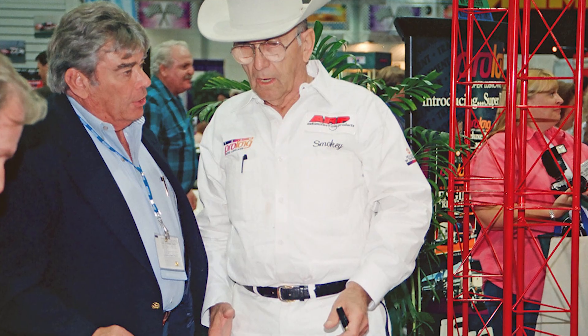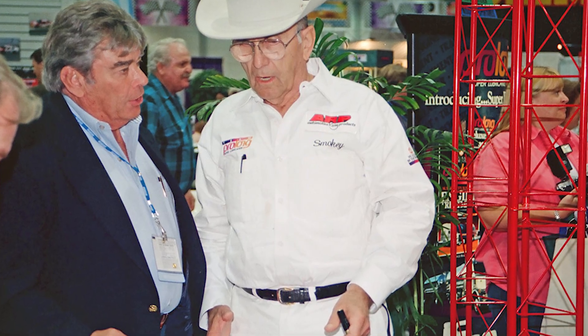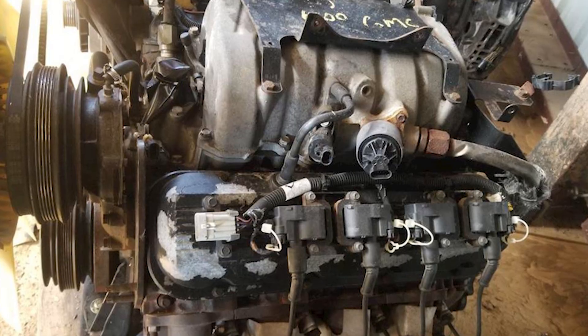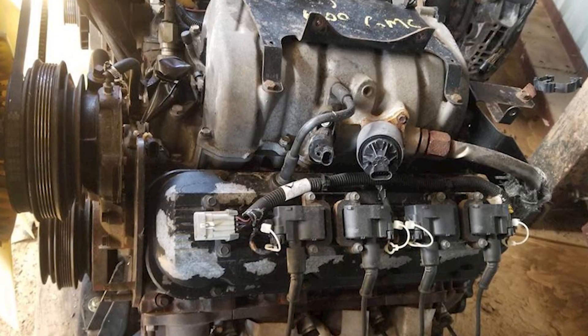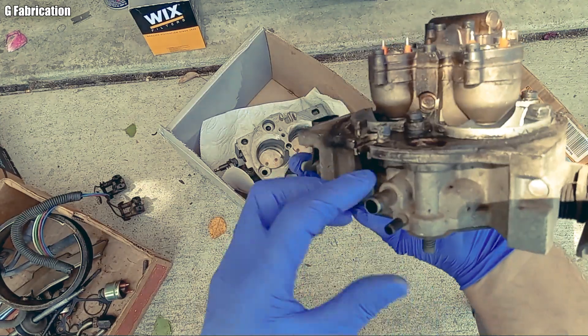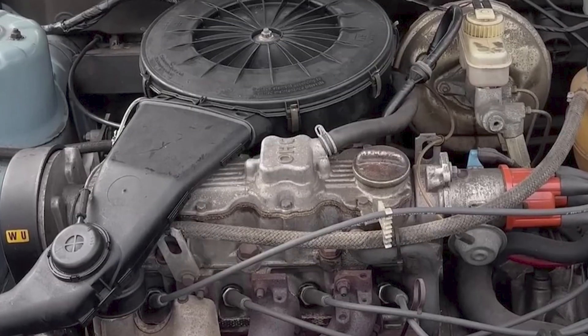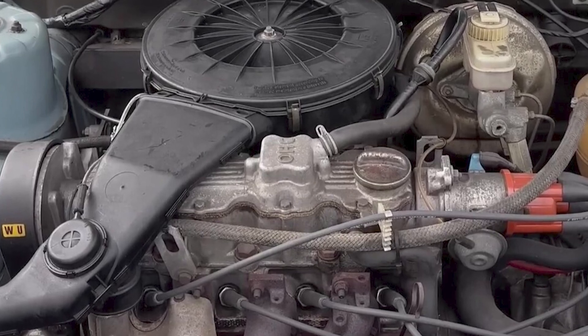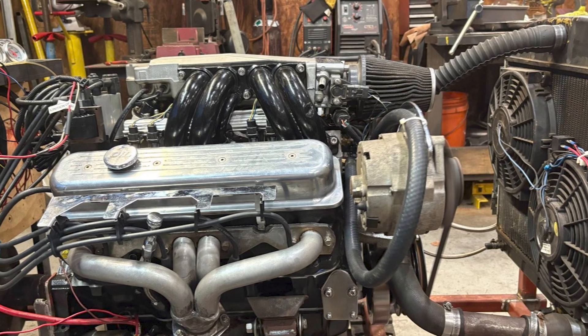That's why people like Smokey Yunick were never fully convinced by EFI. His position was clear: EFI fixes fuel metering, but it doesn't fix airflow geometry. If the intake still forces fuel to slam into a wall, then no matter how smart the injectors are, physics will always win.